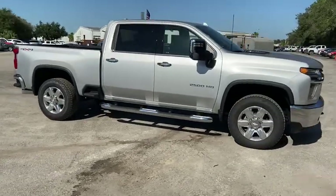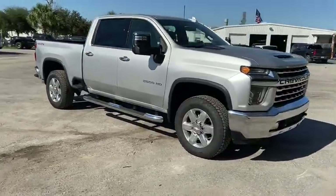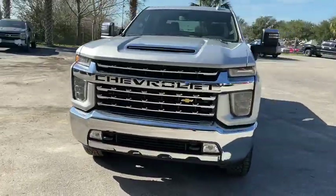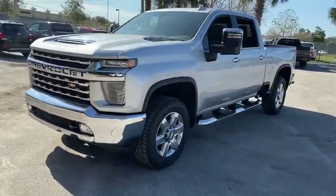We are pleased to show you the 2020 Chevrolet Silverado 2500 HD. This pickup truck pulls unlike any other. Here are some of this vehicle's great options.